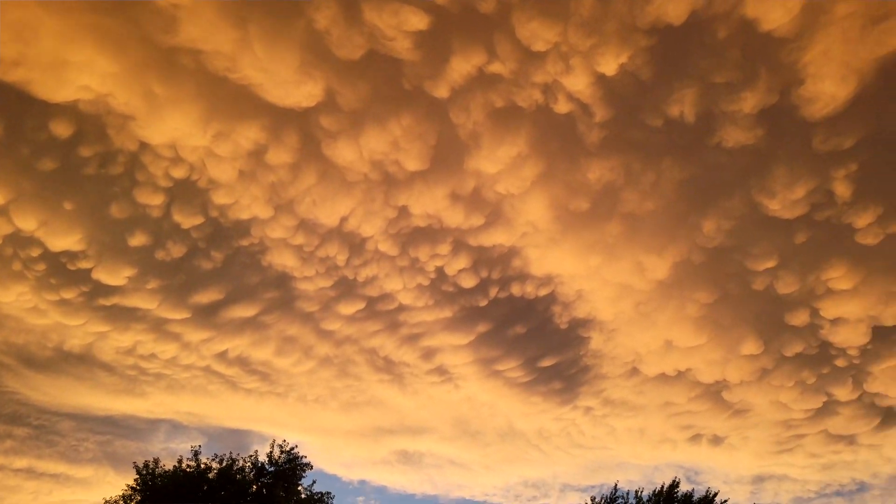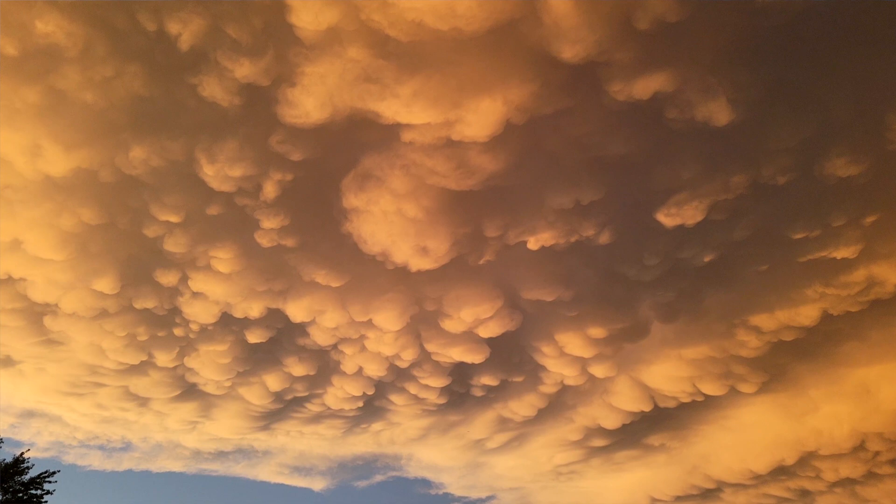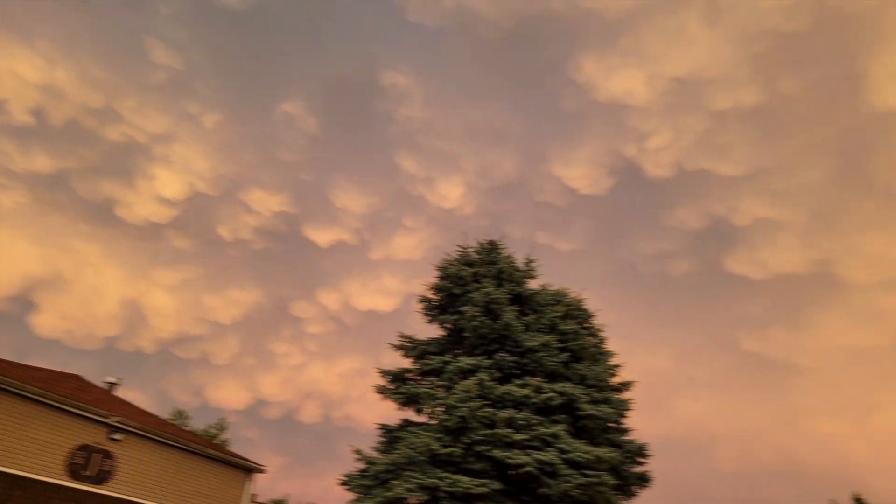Mammatus clouds are actually inverted clouds. It is the only cloud formation I know of that is formed in the opposite direction — instead of going up and forming these clouds, they are coming down and forming them. So we are seeing what normally would be the top of other clouds, only inverted.